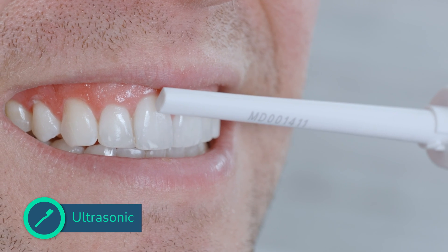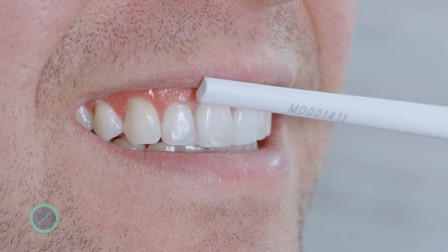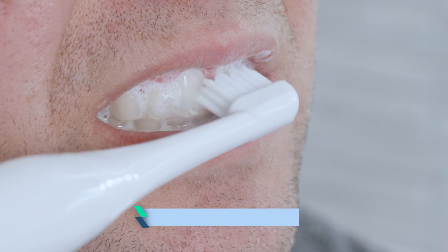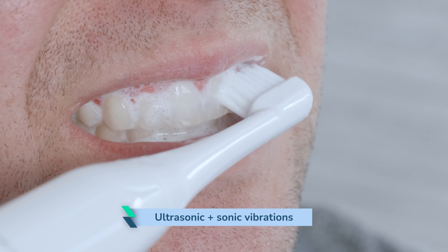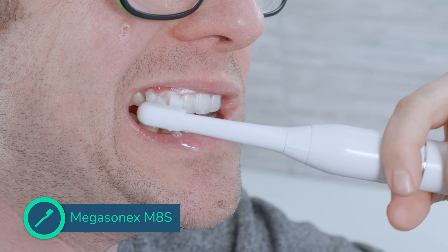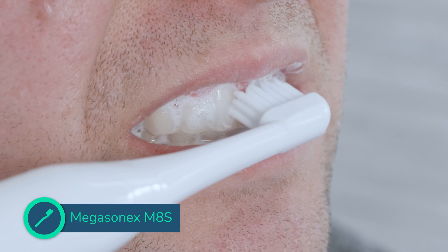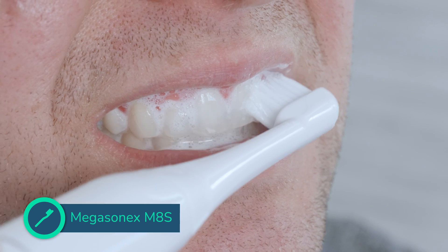Although technically you might not need bristles with an ultrasonic toothbrush, most do in fact come with the more common sonic vibrations too. This provides additional physical or mechanical cleaning via a sweeping motion of the bristles, removing food particles and bacterial chain remnants. It helps ensure the best results are achieved and does away with the strange sensation of not having to brush as we have been taught. Interestingly, the M8S ultrasonic toothbrush instructions specifically state to use and move the brush like a regular manual toothbrush in small circular motions.